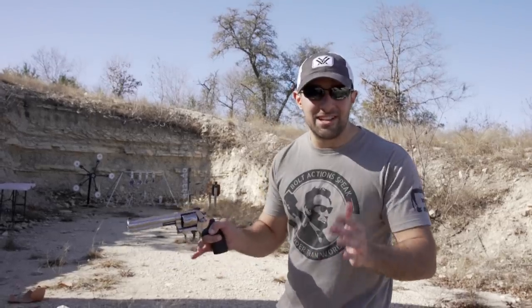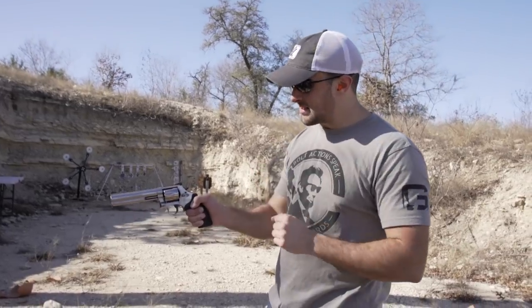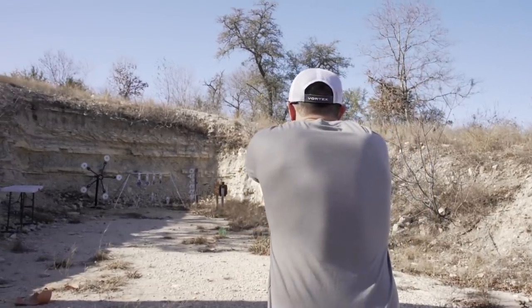Hey guys, Jerry Miculek here. Now, I just have too much ammo, as you guys know. So I'm just going to try to shoot as many rounds of .357 Magnum as possible out of my Smith & Wesson .656 Plus. I know what you're thinking — shut up and shoot. Let's go ahead and do it. Banzai!